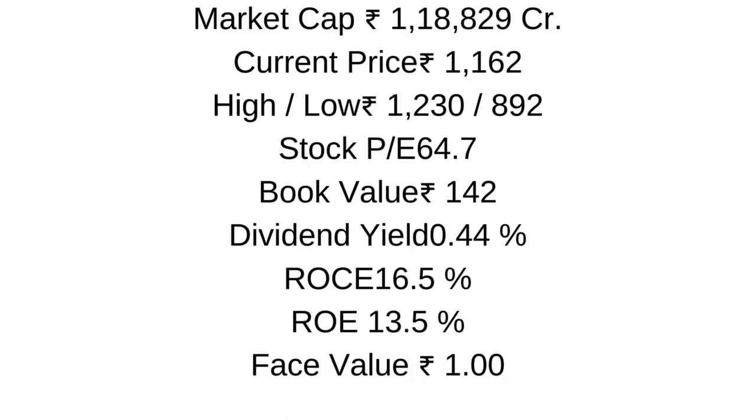The market capitalization of this stock is 1,18,829 crores. The current price of this stock is 1,162. Its 52-week high and low prices are 1,230 and 892 respectively. Stock PE is 64.7 and book value is 142 rupees.